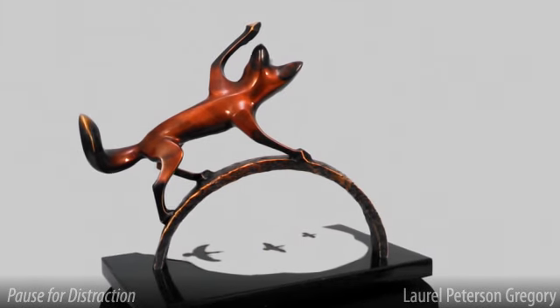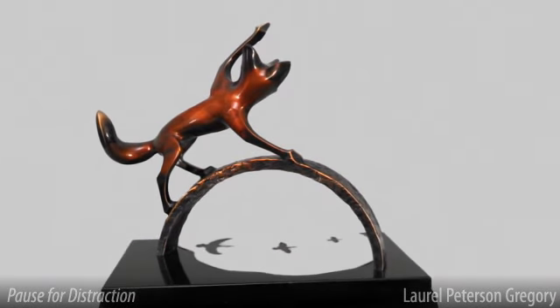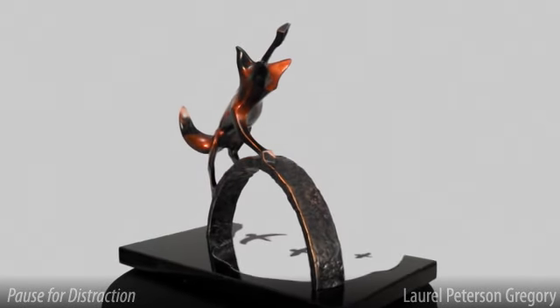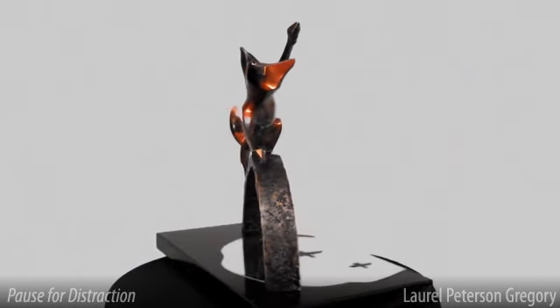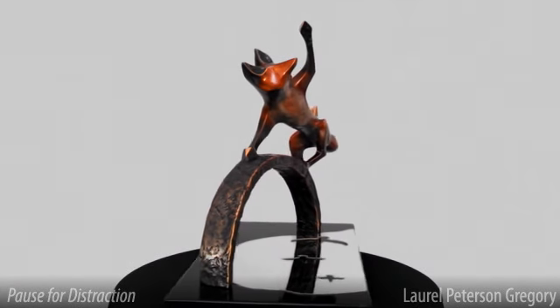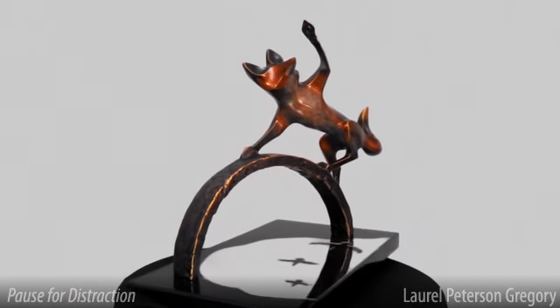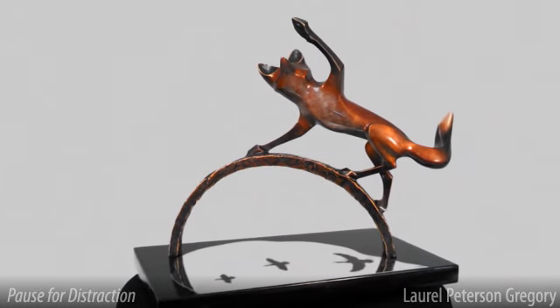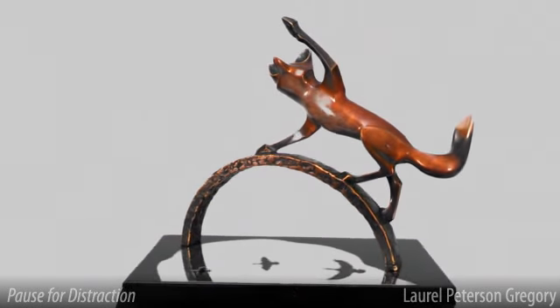I also wanted to make the viewer more of an active participant in the sculpture. Here I used the polished stainless-steel reflecting surface to do something I had never done before – sculpt something that wasn't there. If you look closely, you see the fox reacting to something happening between it and you. What the story is, that's up to you.